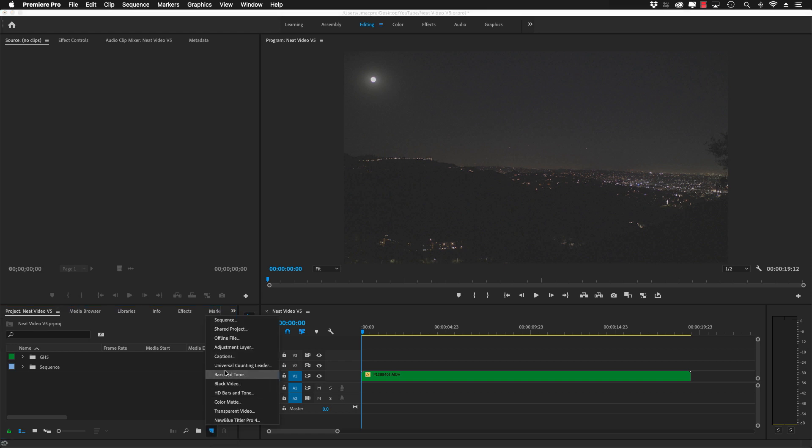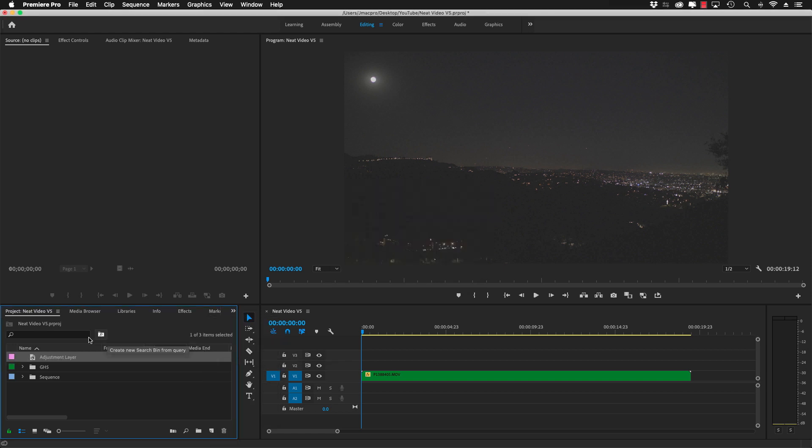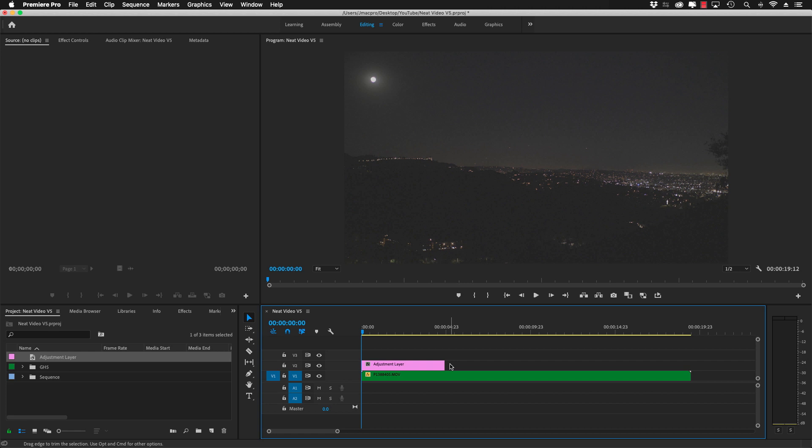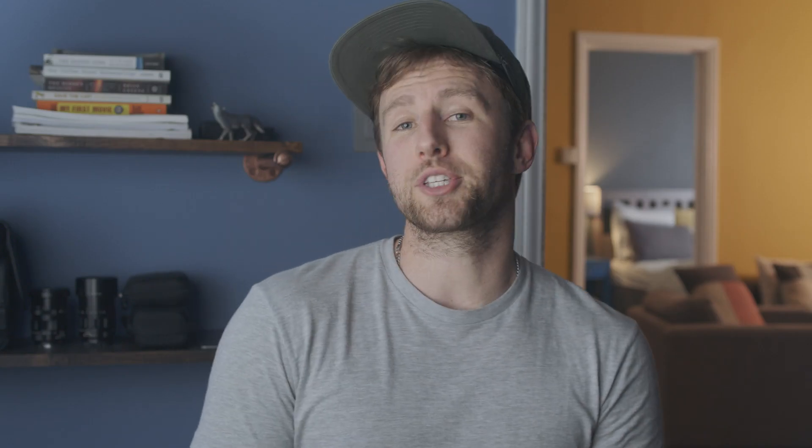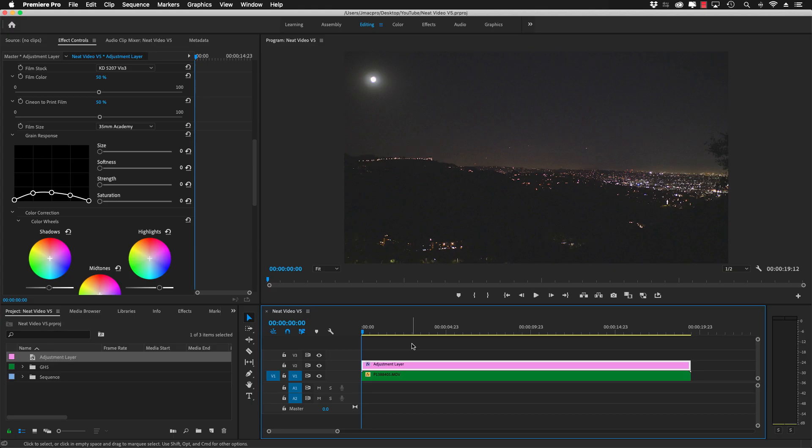Once again, here's the raw footage, and I'm going to add an adjustment layer. Then just like my previous video, I'll add Film Convert Nitrate. Here's where I'll select my camera profile and do all my adjustments, which is what I covered in the other video — seriously, go check it out. Alright, let's go to grain. Right now I have this all turned off. When using Neat Video, this is all set to zero until the end, and you'll see why in a minute.